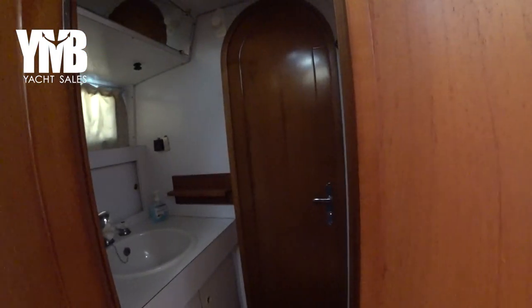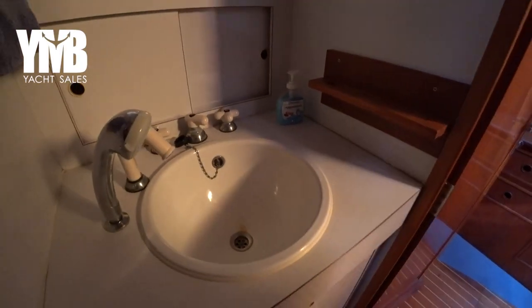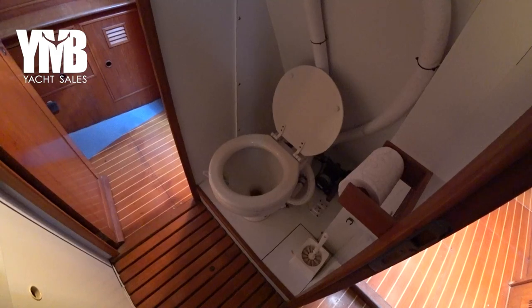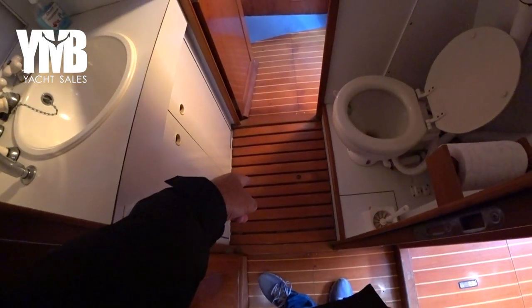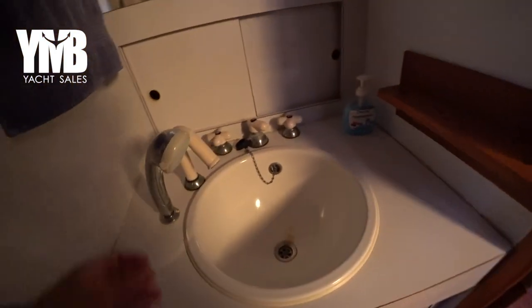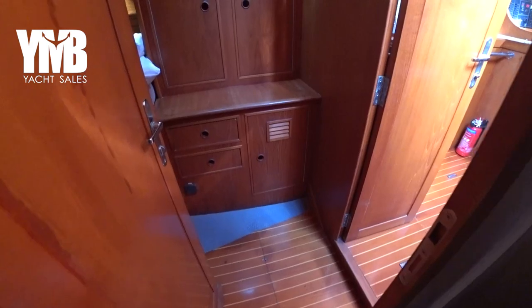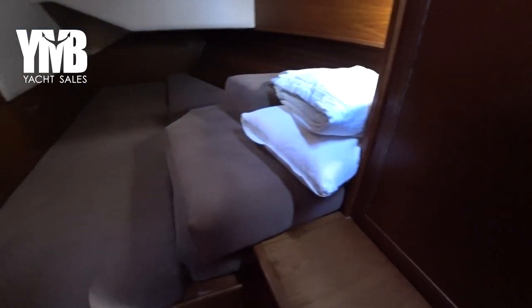Turning back, there is a door to the head. This head belongs to both guest cabins. It has a wet shower down here, toilet, and sink. You use the shower by pulling out the douche. We are going to the port side and stepping into the identical guest cabin.